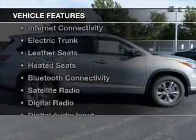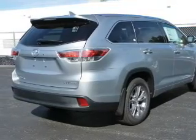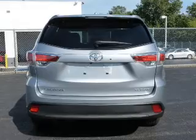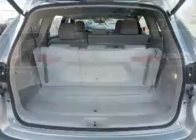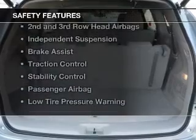The features include a sunroof, internet connectivity, electric trunk, leather seats, heated seats, Bluetooth connectivity, satellite radio, digital radio, digital audio input, and auxiliary input. Safety was made a priority with these features.